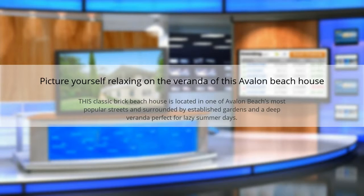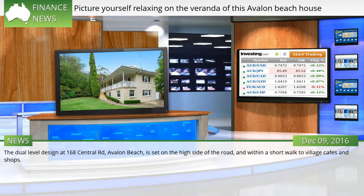Picture yourself relaxing on the veranda of this Avalon Beach house. This classic brick beach house is located in one of Avalon Beach's most popular streets and surrounded by established gardens and a deep veranda perfect for lazy summer days. The dual-level design at 168 Central Road, Avalon Beach, is set on the high side of the road and within a short walk to village cafes and shops.